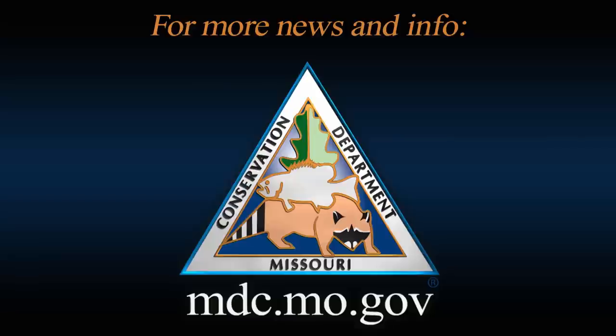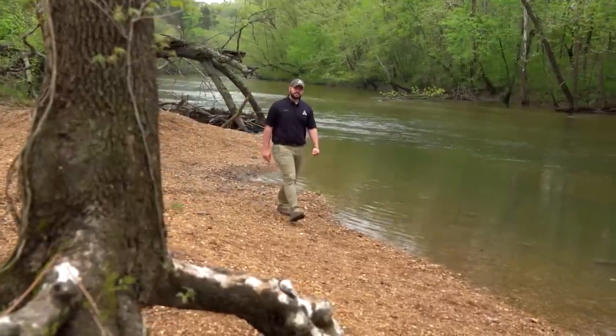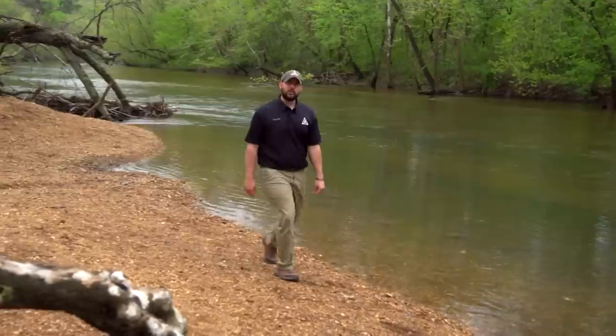For more information on the Discover Nature Schools program, smallmouth bass, and the MoFishing app, visit mdc.mo.gov. Thanks for watching, and remember, nature's calling! Get out and enjoy Missouri's outdoors!